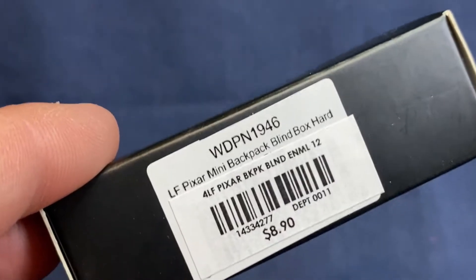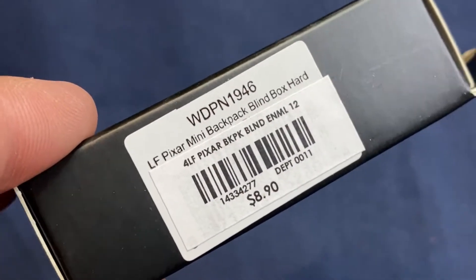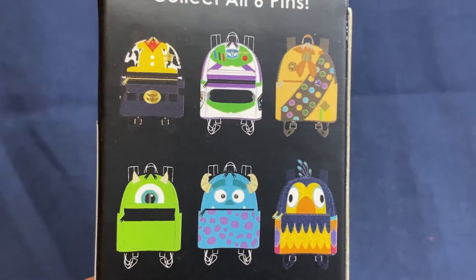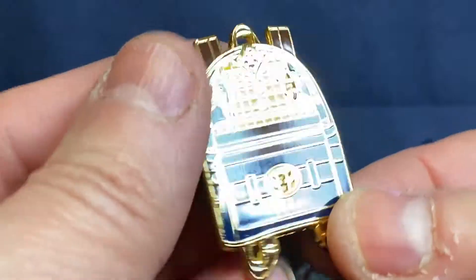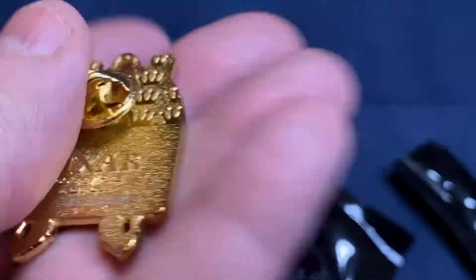The next set of boxes is the Pixar Mini Backpack Blind Box. Also has an $8.90 value — you get one pin per box. We have Toy Story, Up, and Monsters Inc. represented in these bags. The first box is Woody. I love these pins — the detail is really nice on these, really beautiful.